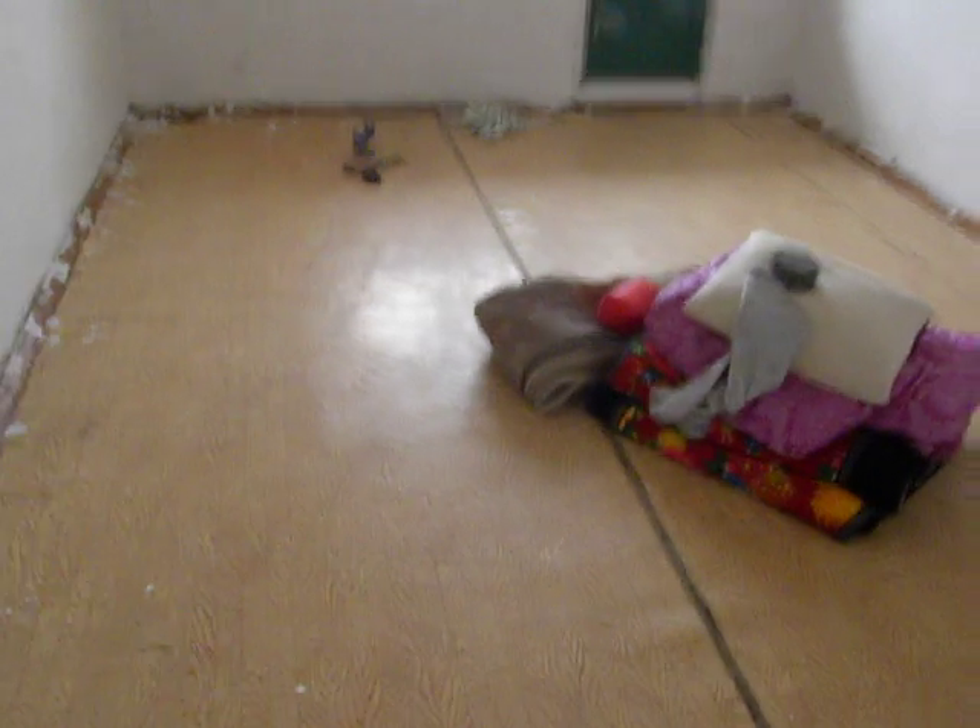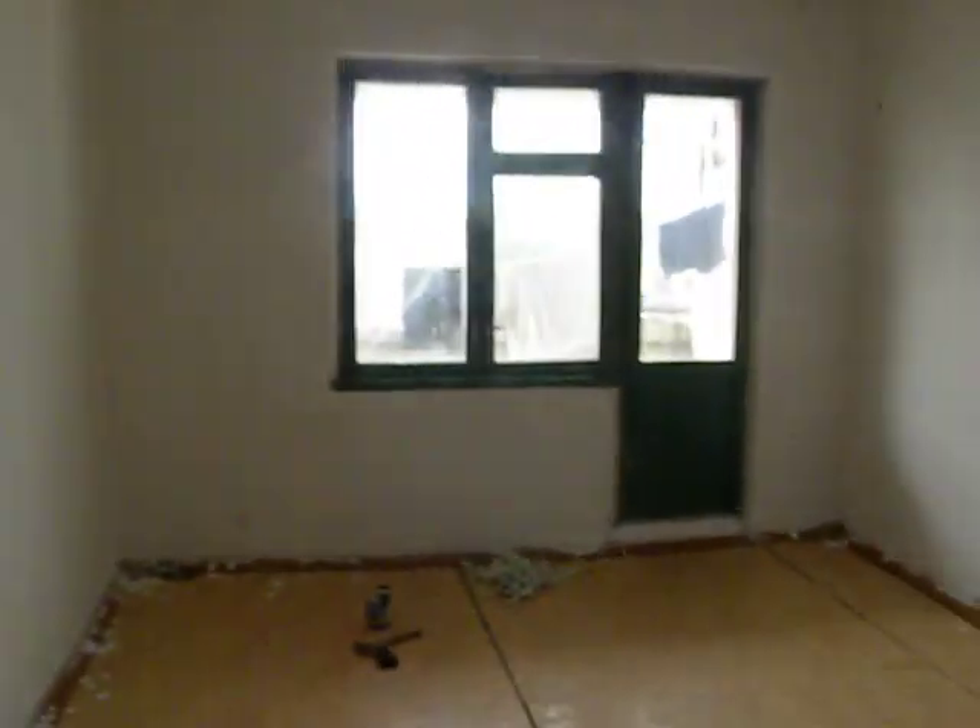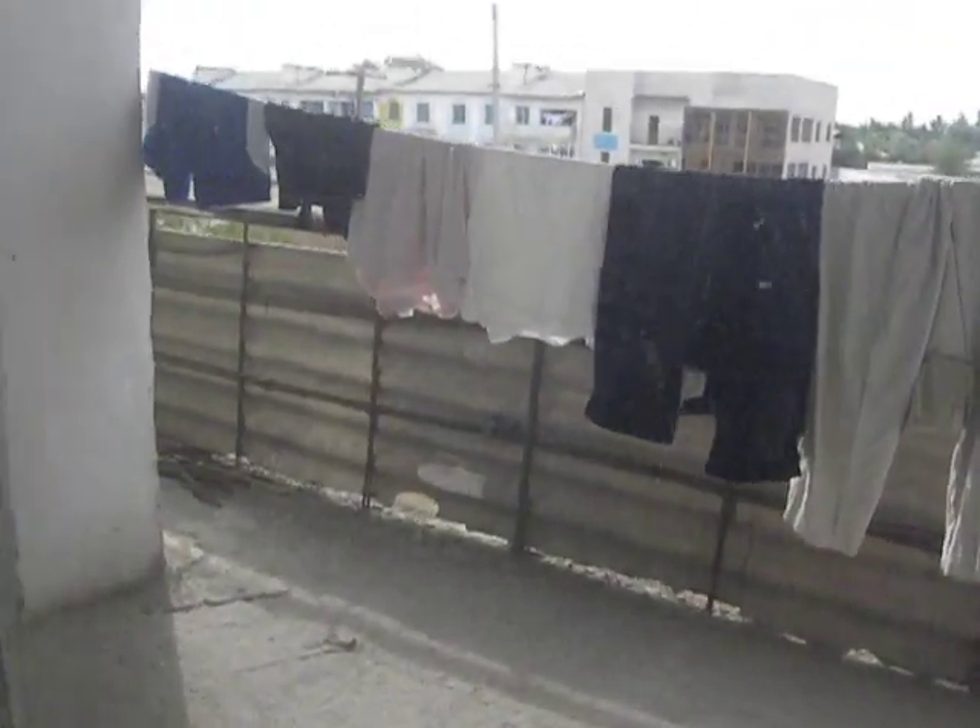This is the living room. Carpet on the floor, paint on the floor — still working on it. This is my balcony. Did some laundry this morning, so I've got my clothes hanging up. Pretty good size living room. Not bad.